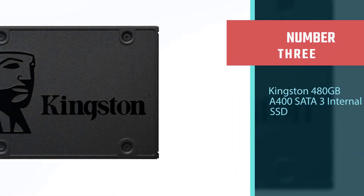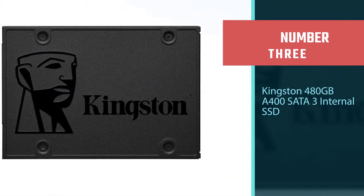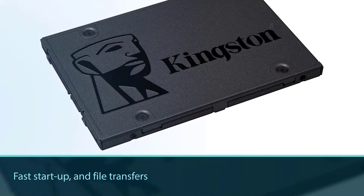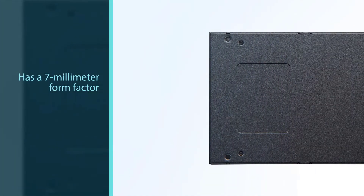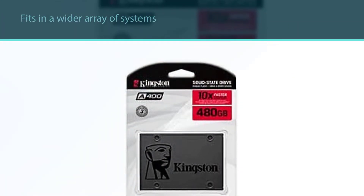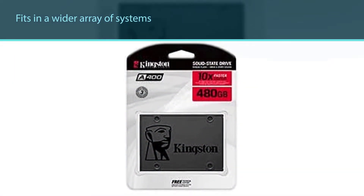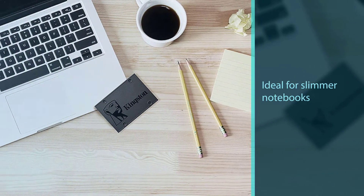Number 3: Kingston 480GB A400 SATA 3 internal SSD. Fast startup, loading, and file transfers. The A400 has a 7mm form factor to fit in a wider array of systems. It's ideal for slimmer notebooks and systems with limited available space. More reliable and durable than a hard drive. Multiple capacities with space for applications or as a hard drive replacement. Operating temperature: 0°C to 70°C.